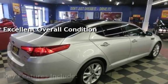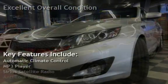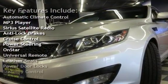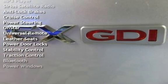Key features include automatic climate control, MP3 player, Sirius satellite radio, anti-lock brakes, cruise control, power steering, and OnStar.